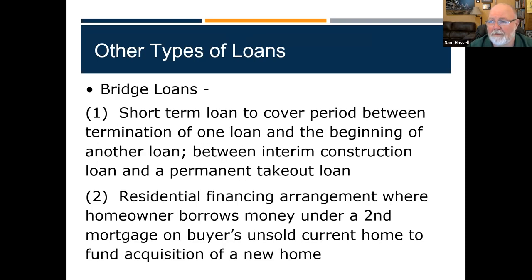Bridge loans: let's say we have a house to sell and want to buy another one. Maybe I need a short-term loan from the bank to put a down payment on a new house while I'm selling the current one. That's a bridge loan — something that gets me there. Once I sell this one, I pay back the bridge loan and move on to purchase the other house. Short-term, sometimes under a second mortgage — maybe only 90 days worth of money. Bridges are short; they get us from one spot to another.